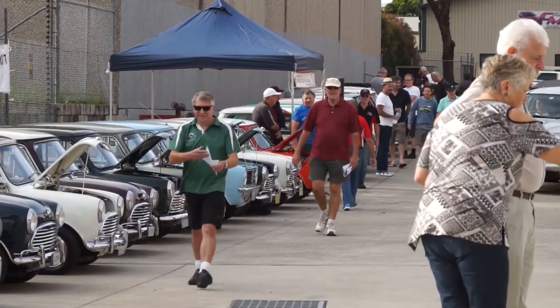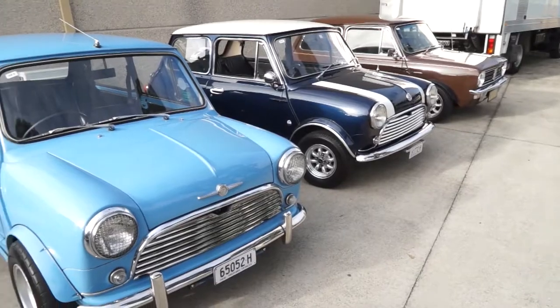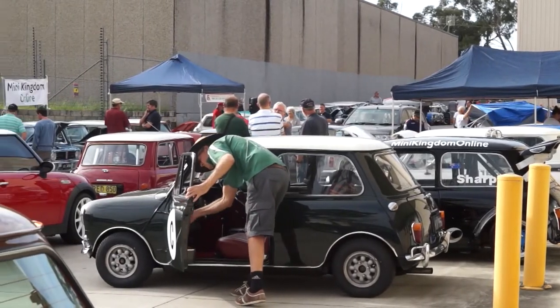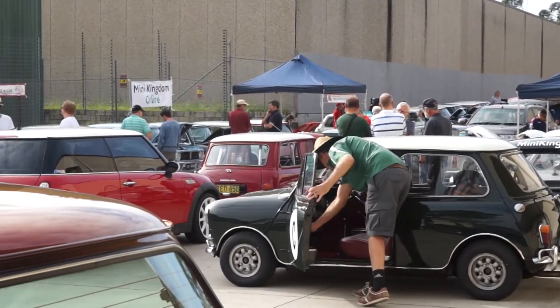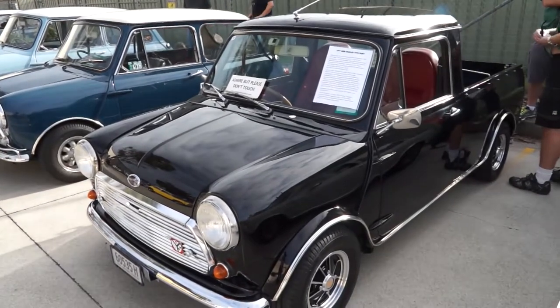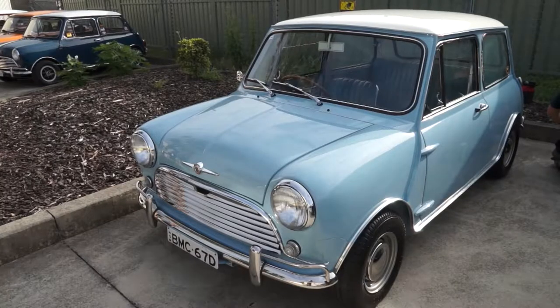Welcome to the 2017 Mini Kingdom Online second annual show and shine. This is a mini show — well, not a mini show, it's a big show. But it shines the spotlight on one of the smallest production cars built. Humble, simplistic, and in some cases, almost three quarters of a tonne of attitude.